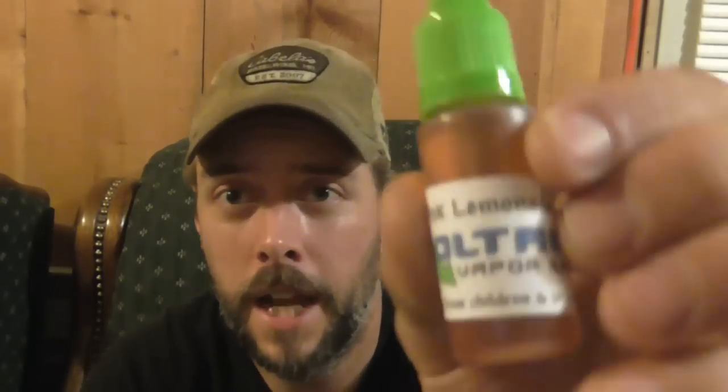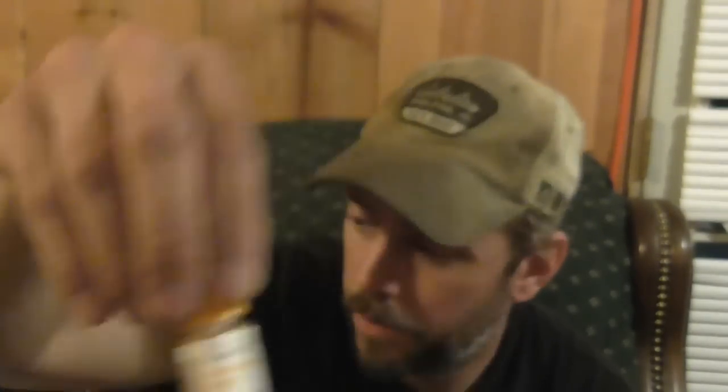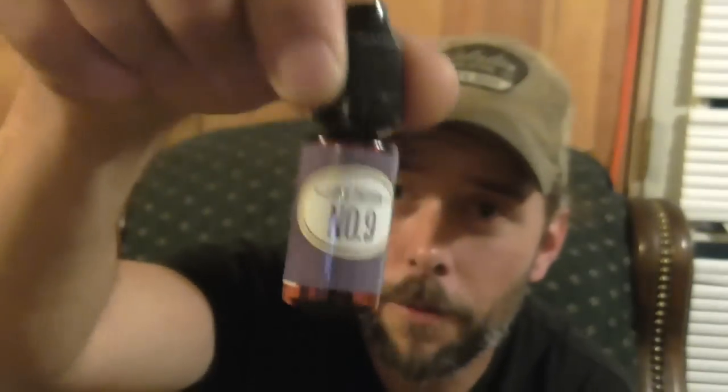Then we got Pink Lemonade from Voltage Vapor also. I know these two are also in the cloud one, but they're low nicotine and I believe they're around 60 VG, 40 PG. Then we got a 10 mil bottle of Maple Brown Sugar from Revolution Vapor. And we also got Love Potion No. 9 from Rocket Fuel, a 10 mil bottle. And then Naughty Nog from Voltage Vapor — that's an egg nog, six milligrams of nicotine.